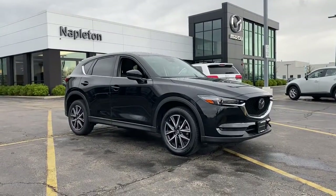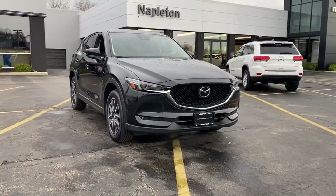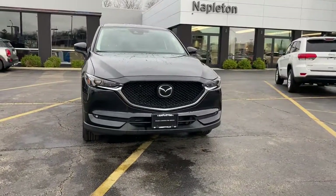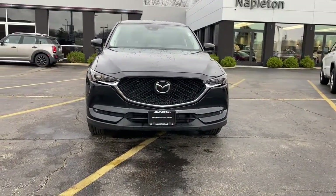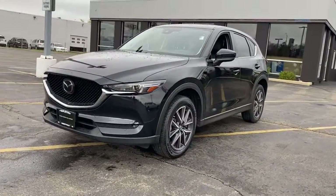Picture yourself in the 2018 Mazda CX-5. With less than 40,000 miles on the odometer, this vehicle stands out from the rest. Enjoy the good life in this CX-5, the compact crossover with Highline style.